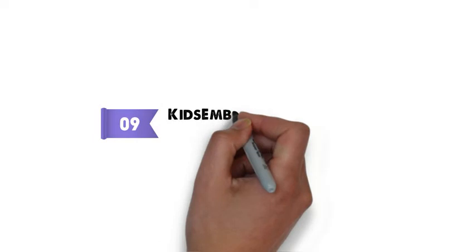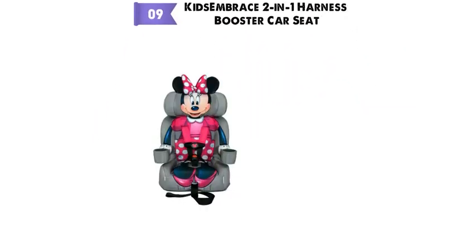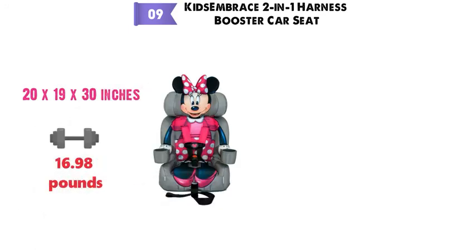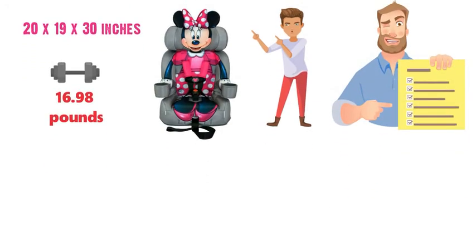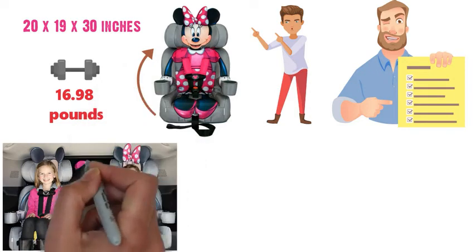At number 9 we have the Kids Embrace 2-in-1 Harness Booster Car Seat. The dimensions are approximately 20 x 19 x 30 inches with a weight of 16.98 pounds. The Kids Embrace 2-in-1 Harness Booster Car Seat is packed full of great features. With two mode options, both facing forward and a Disney-themed design, kids will just love traveling.